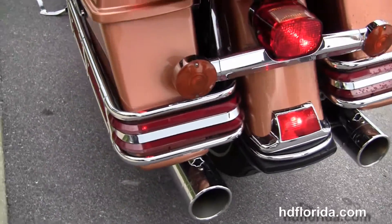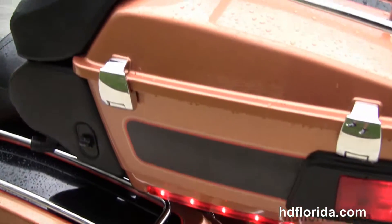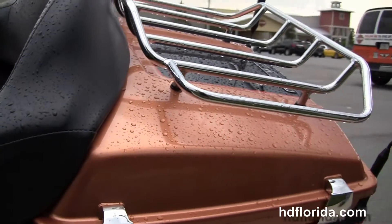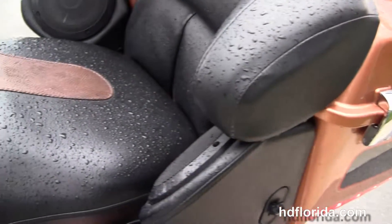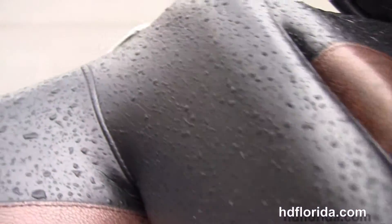We have the full-size rider and passenger floorboards with the upgraded floorboard inserts. Out back, we have the chrome saddlebag guards with additional lights inserted in them. On top of the saddlebags, we've got the additional chrome saddlebag racks, the King Tour Pack, an additional chrome luggage rack up top, and the upgraded hinges and latches.